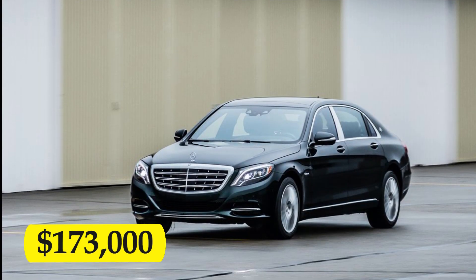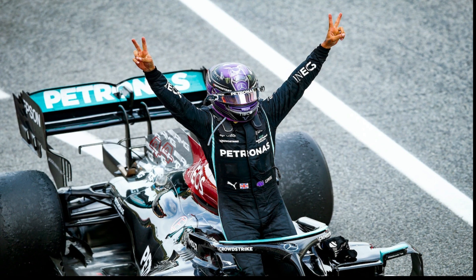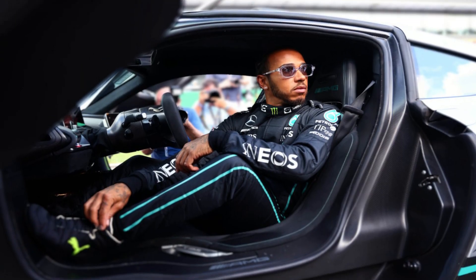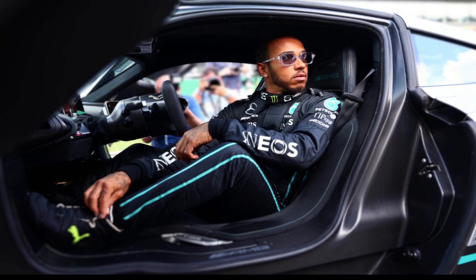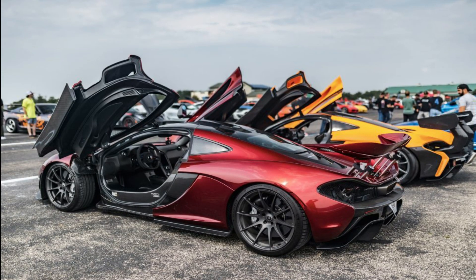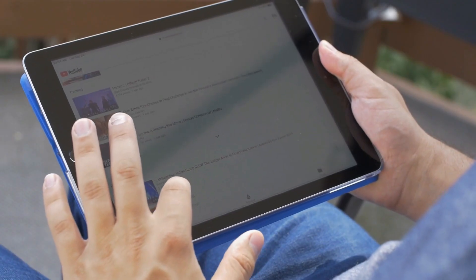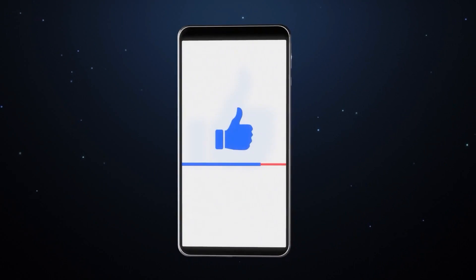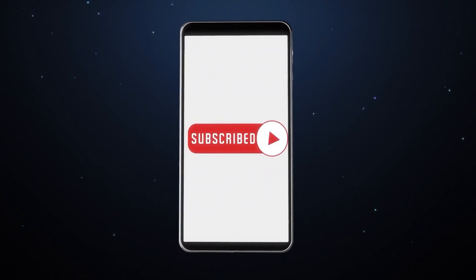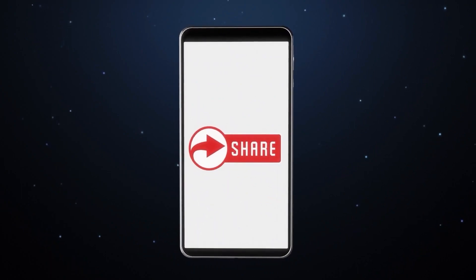I believe Lewis Hamilton understands the value of a great car because he is one of the best Formula 1 drivers in the world. And that's all for today's video. Which one of Lewis Hamilton's million-dollar car collection caught your eye? Let us know in the comments section below. If you enjoy everything luxurious, check out our other videos. If you like them, hit the like button, subscribe to the channel, and turn on the notification bell. Thanks for watching — until our next video, see you then!